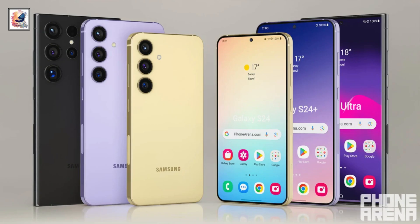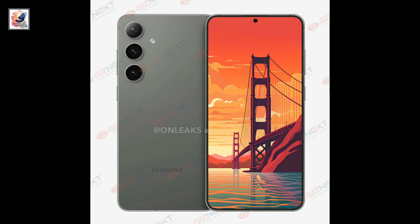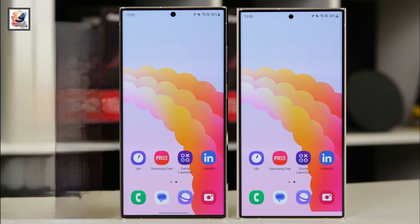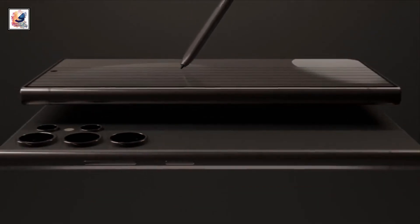We already know that the Galaxy S24 family comes with 2500 nits peak brightness, so all devices are much brighter. All devices come with a Dynamic AMOLED display. The Galaxy S24 comes with a 6.1-inch display, the Galaxy S24 Plus comes with 6.65 inches, and the S24 Ultra comes with a 6.8-inch display. Rumor also says the Galaxy S24 Ultra comes with a titanium frame.